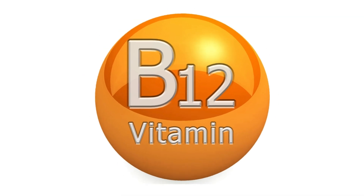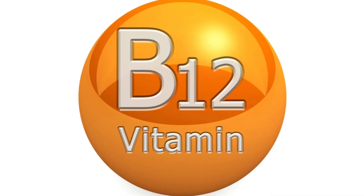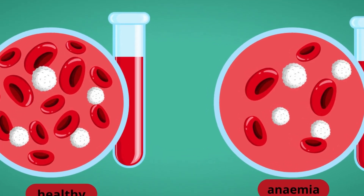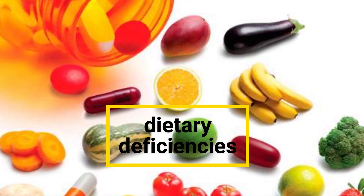Vitamin B12 Deficiency Anemia: Insufficient vitamin B12 leads to this type, hindering the production of healthy red blood cells. It can result from dietary deficiencies, malabsorption issues, or specific medical conditions.